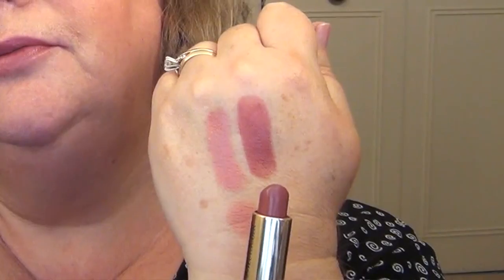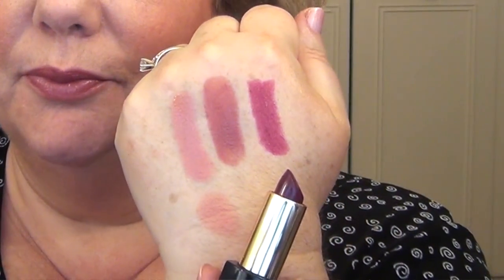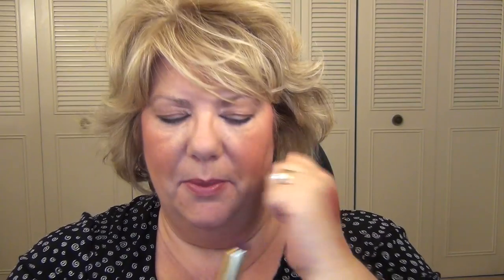They look really similar on camera but in real life Desirable is much more pink. The next shade I have is Intense Nude, which I would consider my lips-but-better shade. The darkest shade I have is Insolent Plum — this would be a great fall color but also a great summer color.